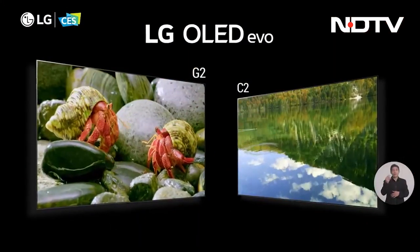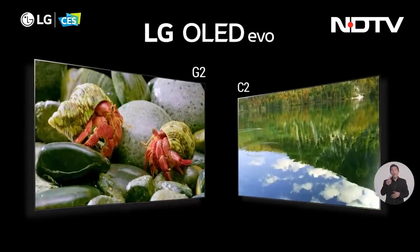Let's start off our CES journey with LG. The G2 and C2 OLED TVs are great for upscaling content to 4K, optimizing brightness levels, and lots of other innovations. But the one I found most interesting was some world firsts from them, including the first 97-inch OLED TV ever.